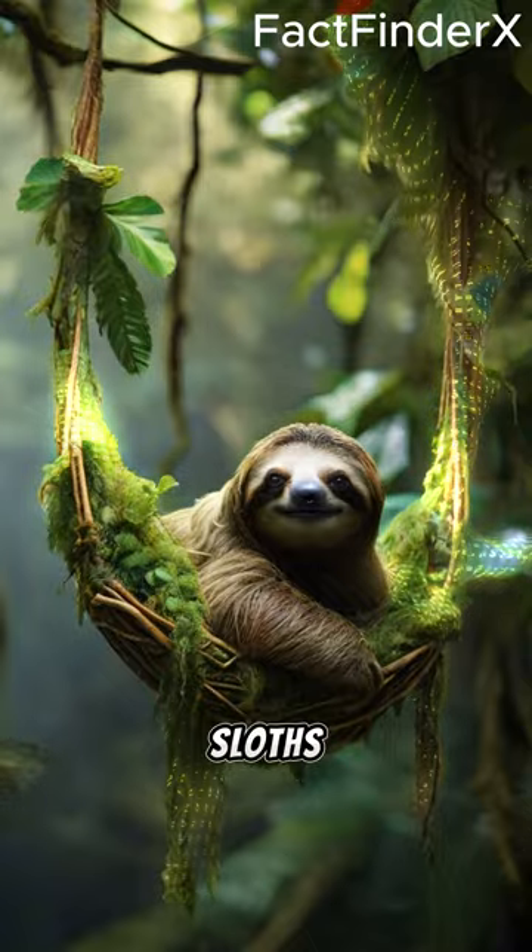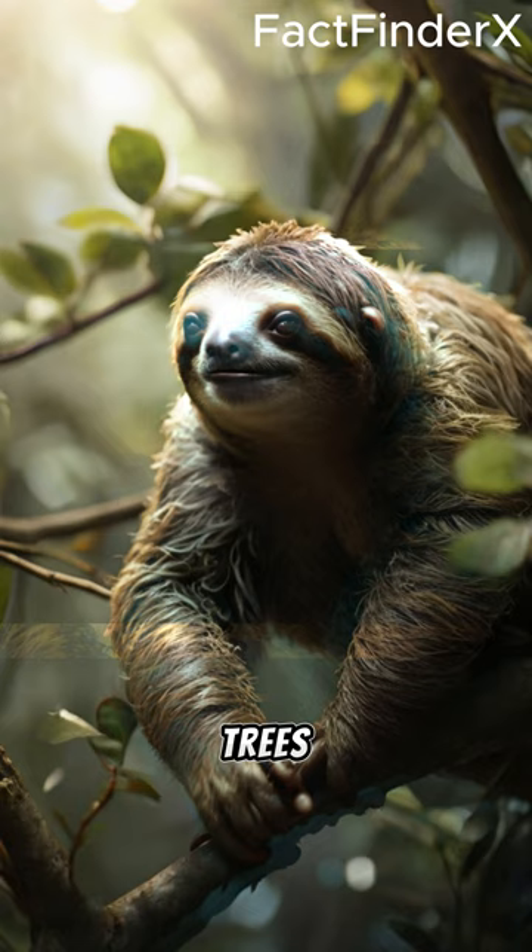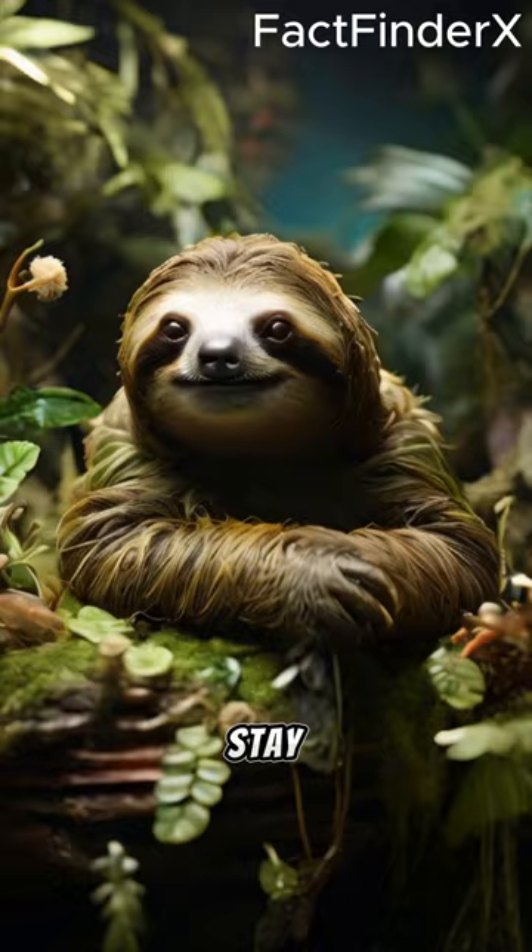Did you know that sloths have a special green tint to their fur? It's because algae grows on their fur, giving them a greenish hue that helps camouflage them in the trees. This algae also provides extra nutrients and even helps them stay cool.